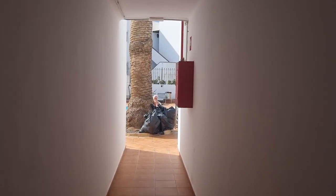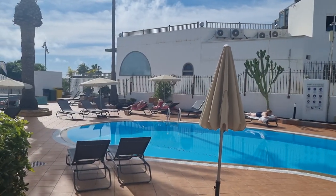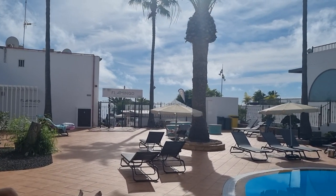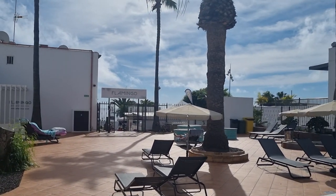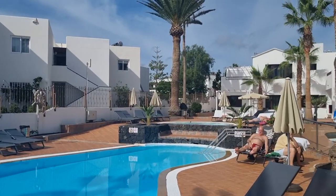We'll just walk by the swimming pool — there's people relaxing so I'm not going to stay long here. Let's go. So we're at the Flamingo Apartments. We'll just walk out to the left of the pool. There's the seafront right there. How good is that? Quite a nice pool.